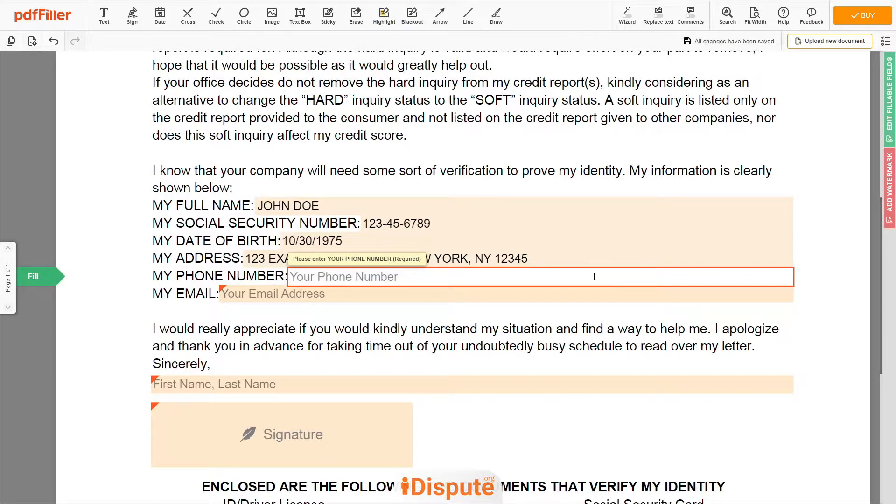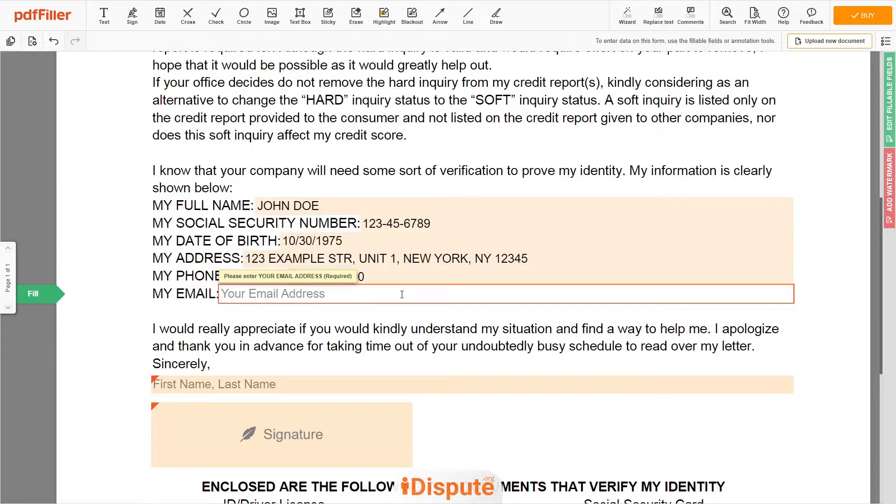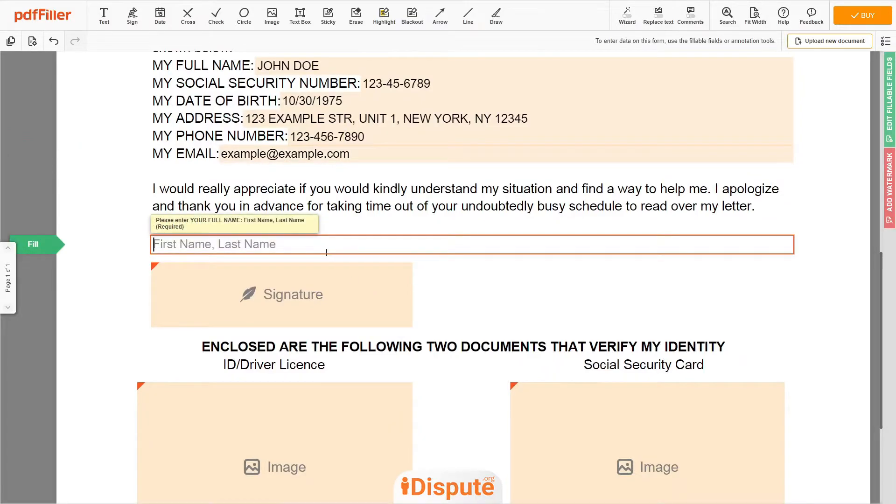Next, enter your phone number: 123-456-7890. And an email address you own: example@example.com. Under the text "Sincerely," enter your first and last name again — John Doe.